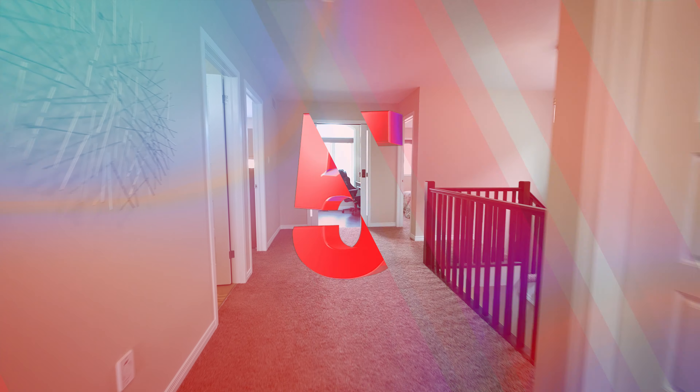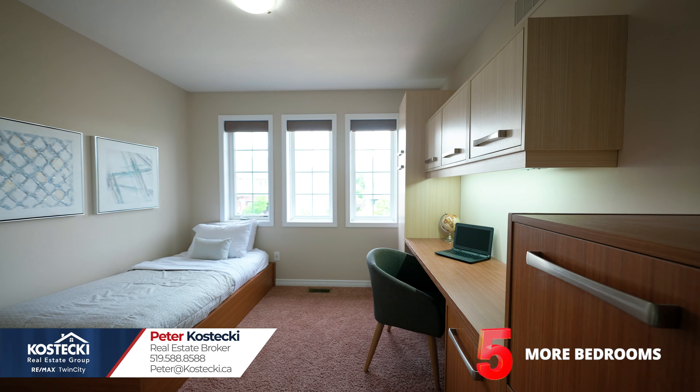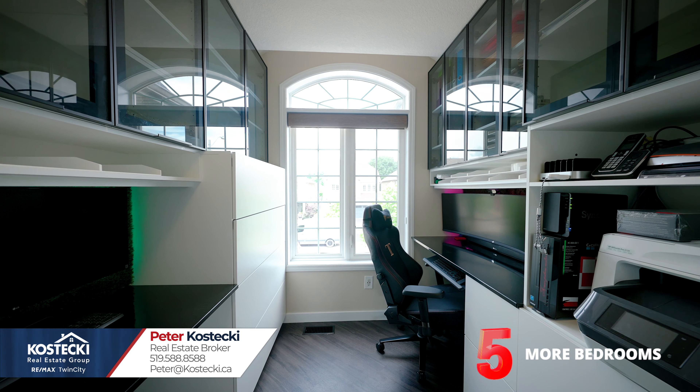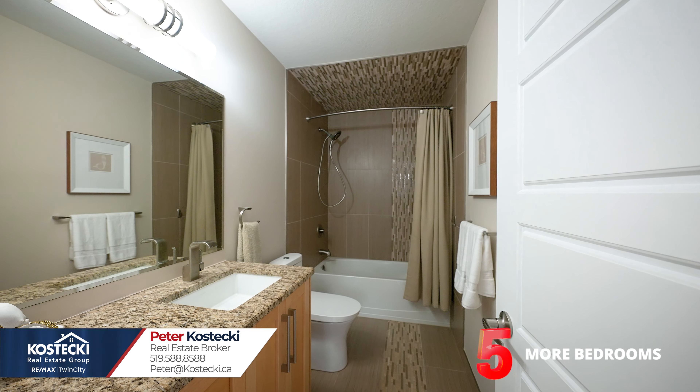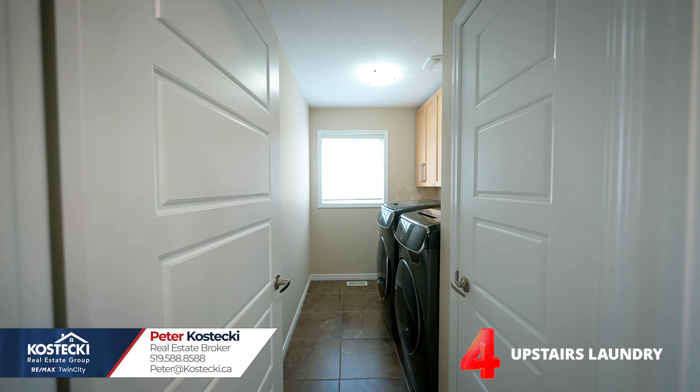Number 5: more bedrooms. In addition to the master, there are three more spacious bedrooms, a sleek office with built-in storage, and a main four-piece bath with shower-tub combo. Number 4: upstairs laundry — no more trips to the basement.